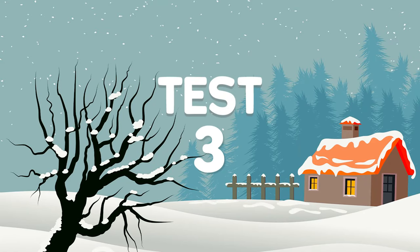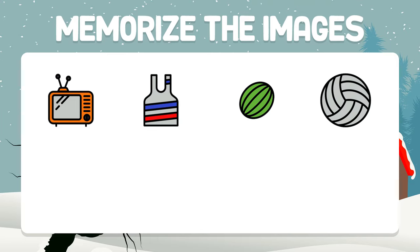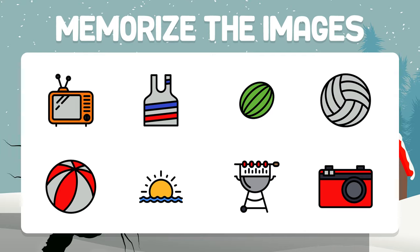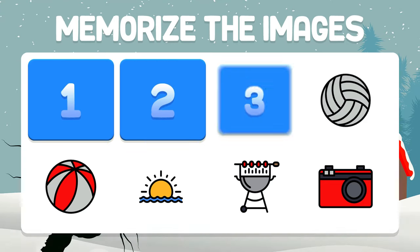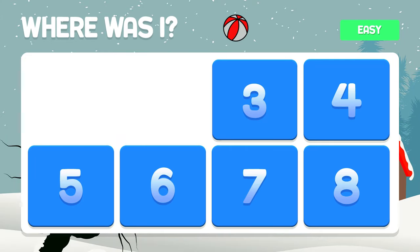Test number three. We go to a medium level. Memorize the images. Where is the red striped ball? It is found in box five.